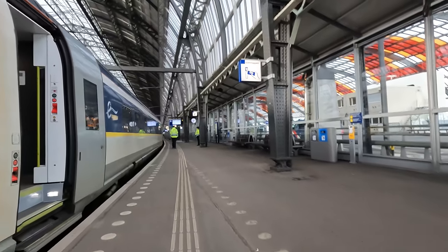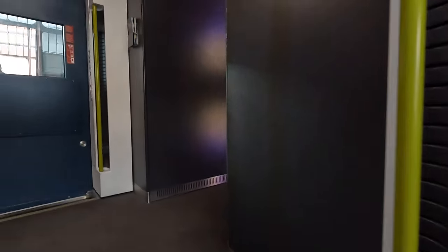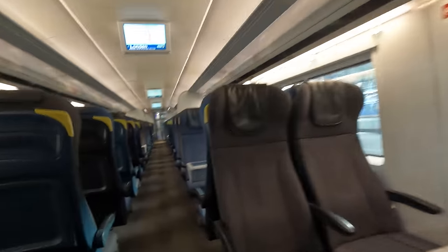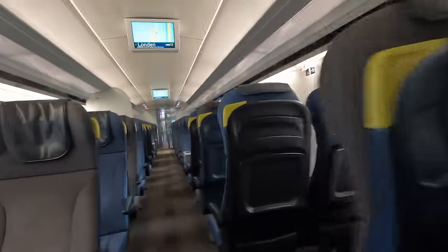Each E320 has 16 coaches. Standard Premier is in the rear 3 coaches, whilst Business Premier is in the front 3, with the remaining 10 containing Standard Class. Standard Class is in a 2x2 seating configuration, with a reasonable mix of airline and table seats.